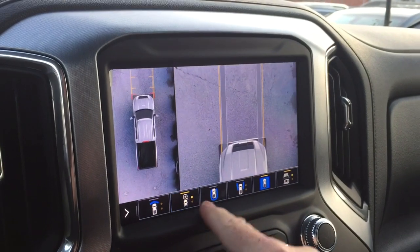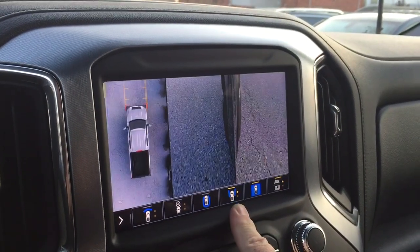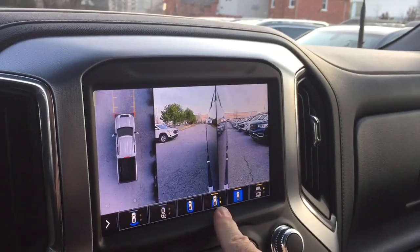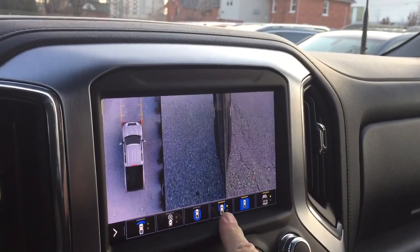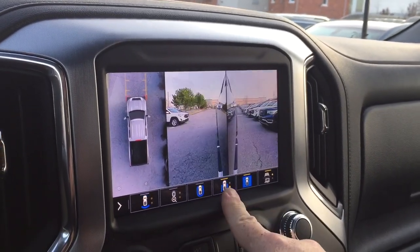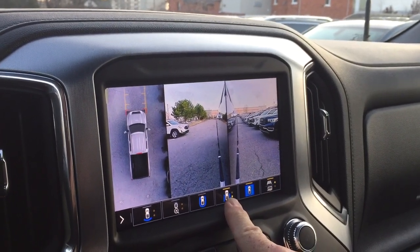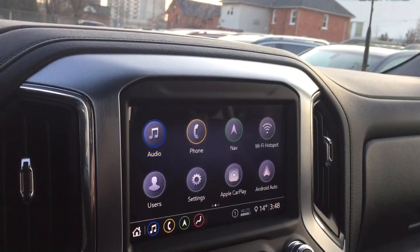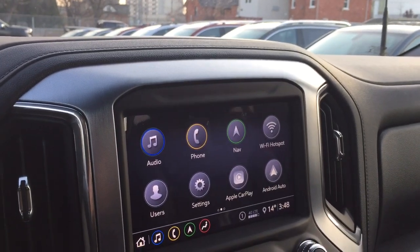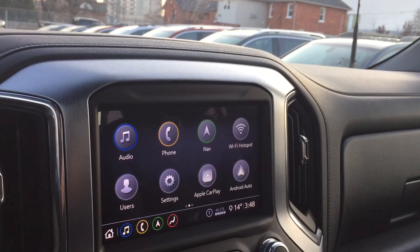Perhaps the most useful view is the side view. You'll be able to see the side of the truck and the wheels when you're making tight corners or going into parking spots — it's going to keep you nice and safe. You also have onboard navigation with turn-by-turn.